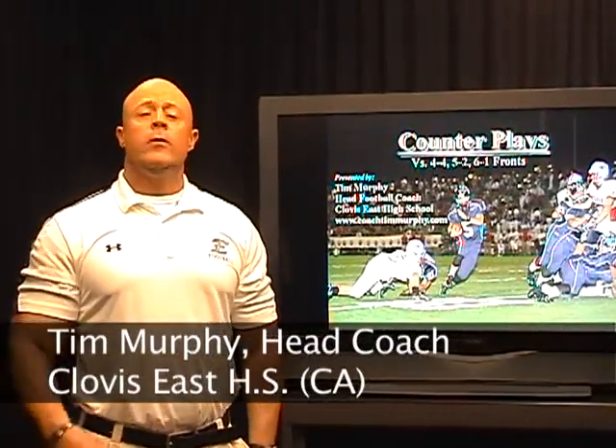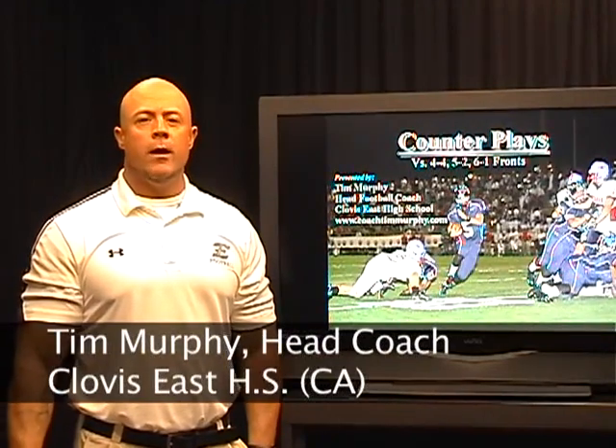Hi, my name is Tim Murphy. I'm the head football coach at Clovis East High School and today we're going to talk about our counter plays in our I wing and double wing offense.